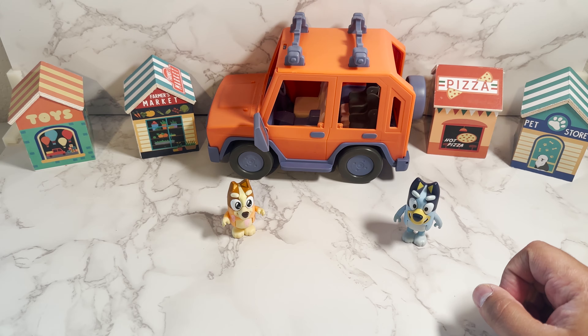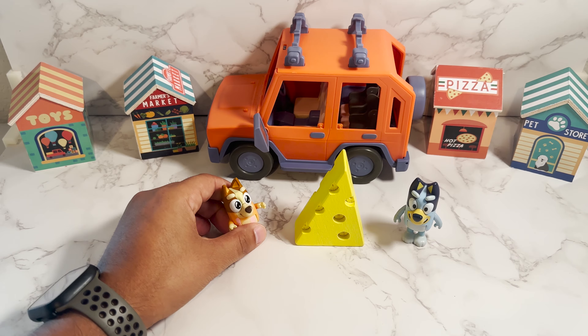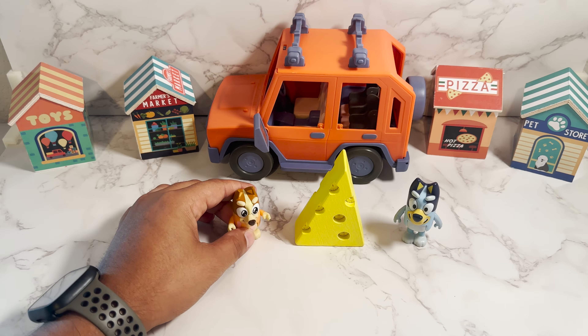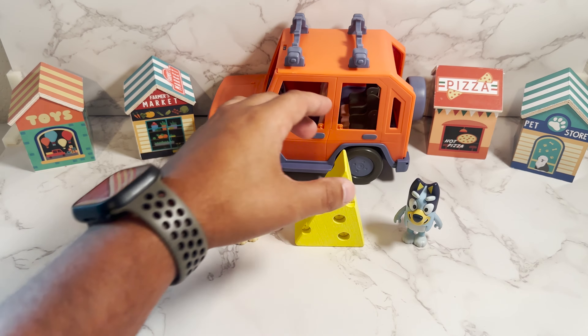All righty, our next item is cheese. Everybody loves cheese. All right, friends, can you guys help me and let me know how to say cheese in Spanish? Queso. That's right. Good job.